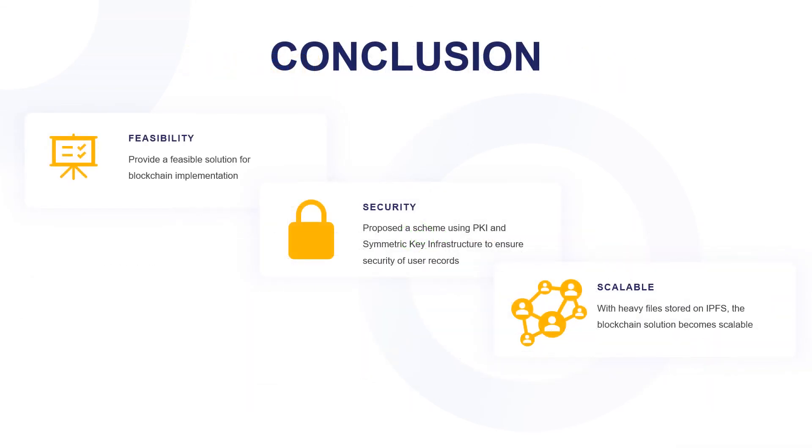Our project has three major features. Feasibility: we have provided a feasible solution for the otherwise infeasible blockchain storage cost. Security: we have provided a security implementation for how to secure the patient's chronic health record using their own private keys. Scalability: we store heavy files on the InterPlanetary File System instead of the blockchain.